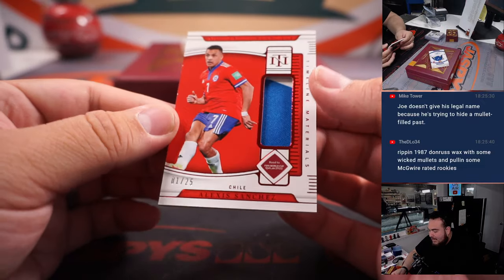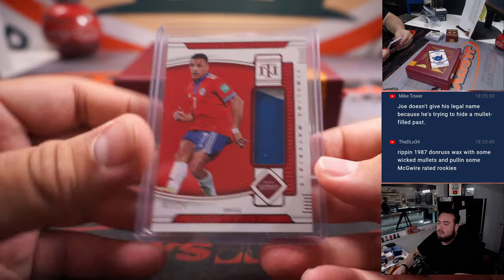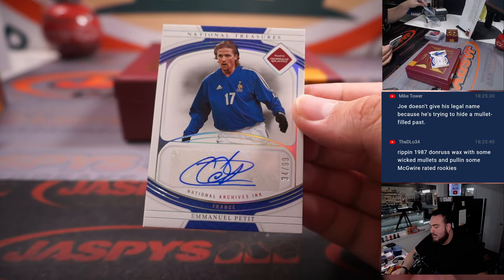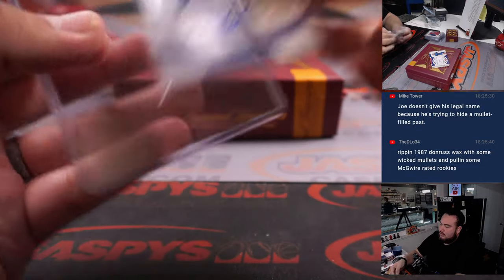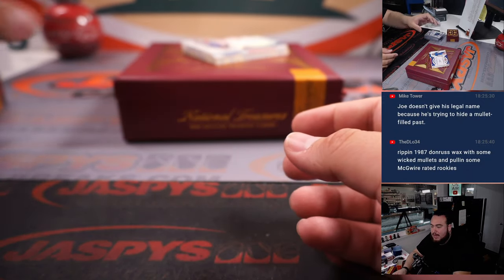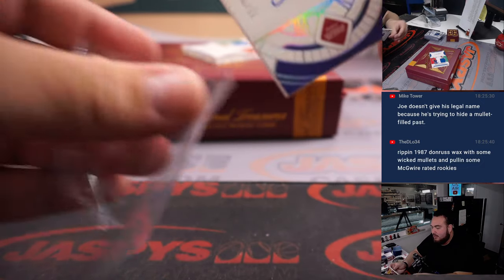We have a patch for Chile — that is Alexis Sanchez. We have an Emmanuel Petit numbered to 99 for France. Another one there for France, and that's going to Alex. We have an on-card there — Patrick Evra for France. France is having a killer break.